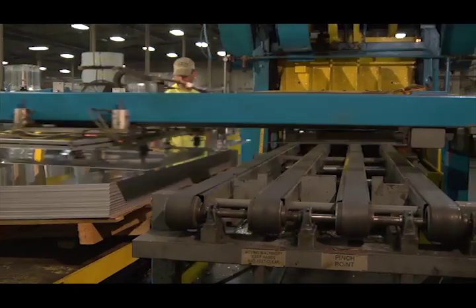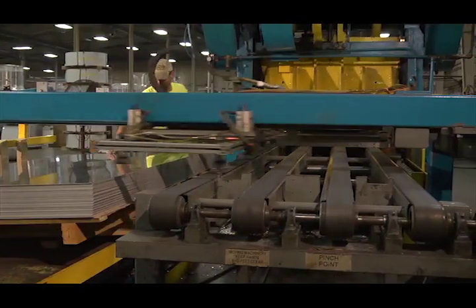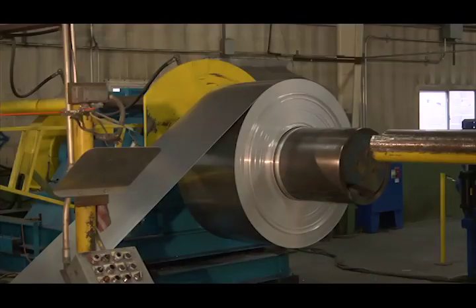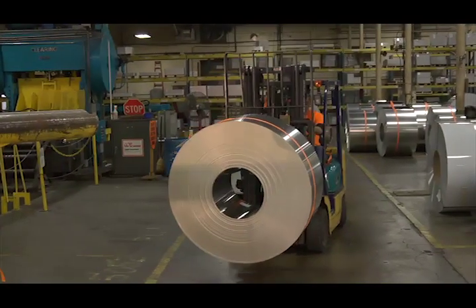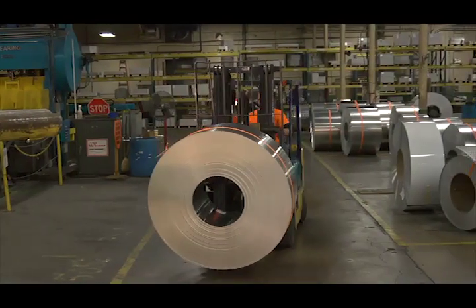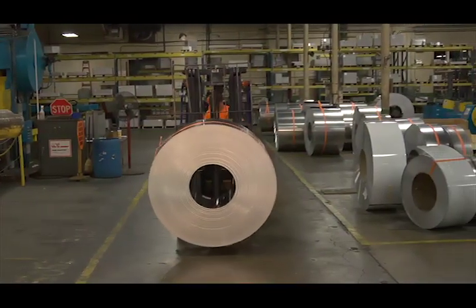If there are large quantities of standard size blanks needed, then this is where the rewind coils come into play. These coils are taken to the stamping lines, which are complex and largely automated machines that take coil and process it into finished aluminum blanks.